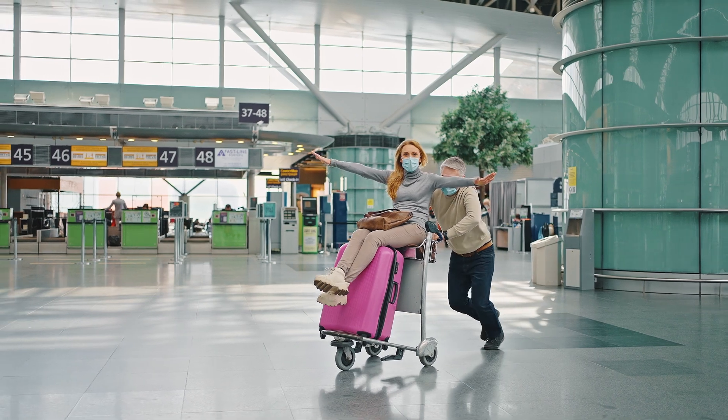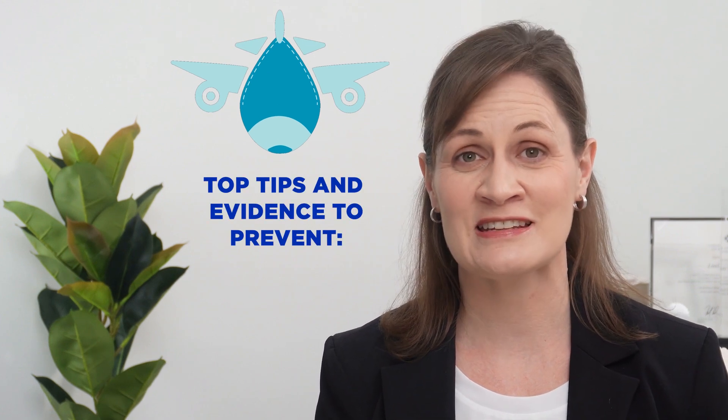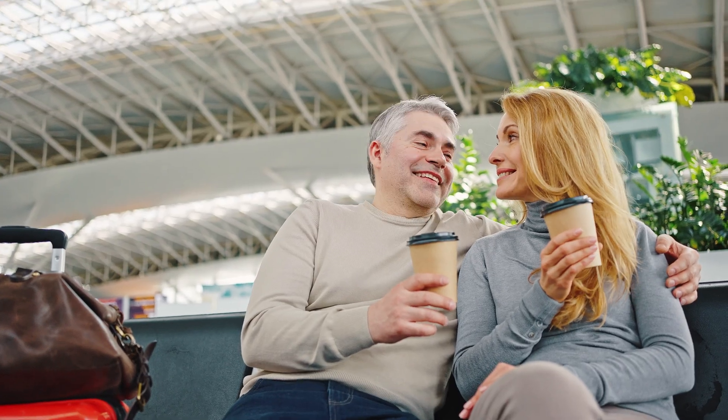Are you planning your dream vacation or packing your bags for an exciting trip to a sunny destination? The key to an amazing trip starts with preparation. In this video, we'll explore the top tips and evidence-based strategies for preventing the uncomfortable nuisance of traveler's diarrhea, ensuring that you have a worry-free and enjoyable vacation.